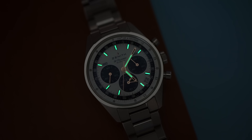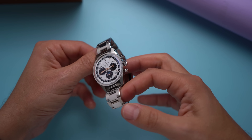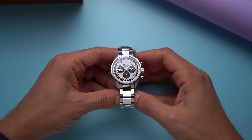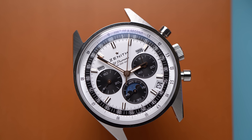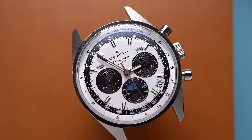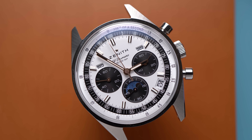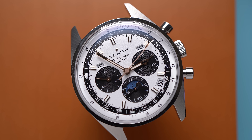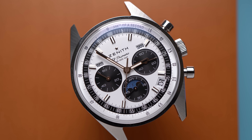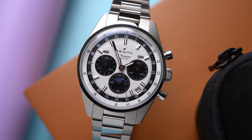Setting the watch is interesting. There are many pushers on the side of the case for the day of the week and the moon phase, which is common for calendar watches. But where it gets weird is the date and the month: the month is advanced by fully running through all 31 dates. So if today was the third and you accidentally set it to the fourth, you either have to keep going through the whole year to get back, or you can hack the watch for a day and pause it until the actual time catches up.